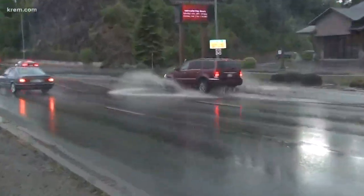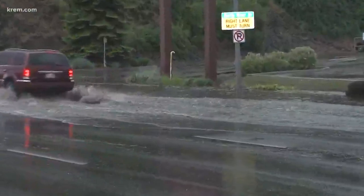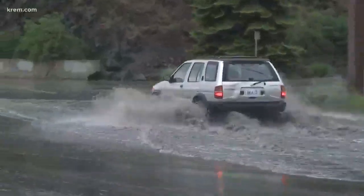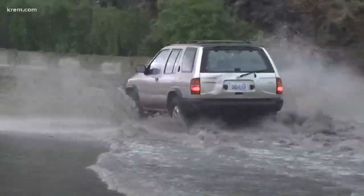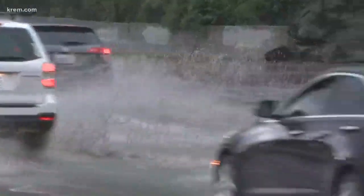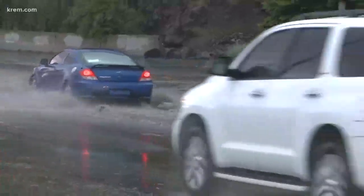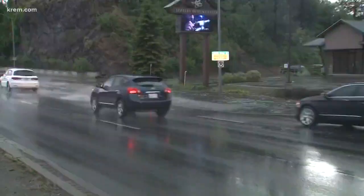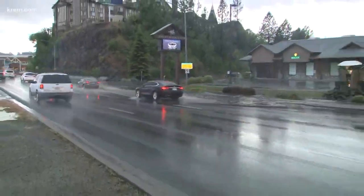It's gone down a bit here, and what we want to get out there right away is telling folks that are heading south on North Division to try and move over to the left lanes — that's where it's cleared out the most. Drive slow, take it cautiously. If you're seeing this standing water, it is not safe to be driving through it.